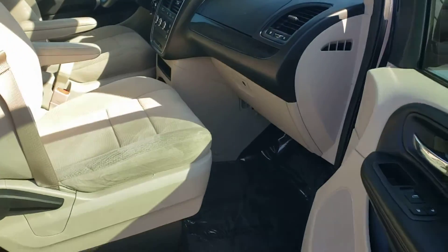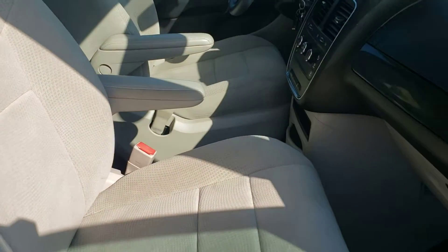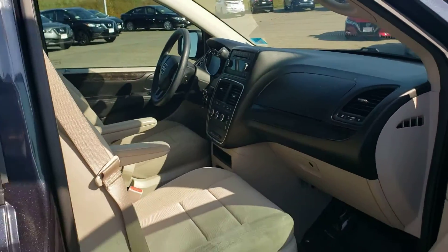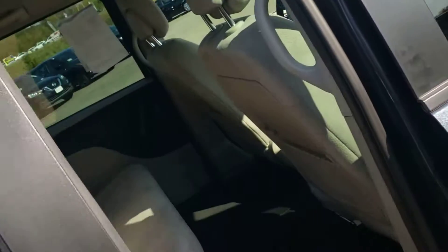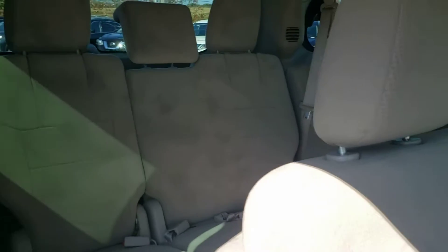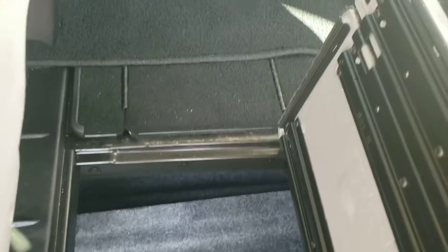Beautiful upholstery, everything's nice and clean, great shape. I'll show you the second and third row seating — get that beautiful upholstery, nice and comfortable too. And we have this really cool storage space down here that folds right up. Look at all that room — more storage space on that side as well.